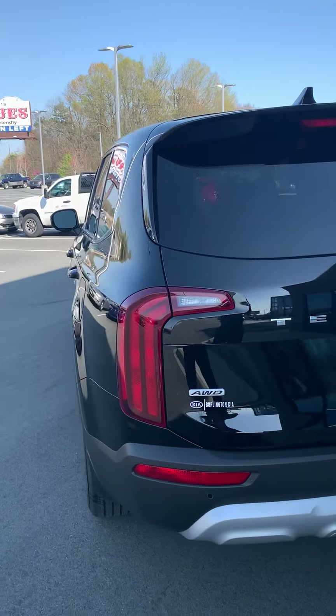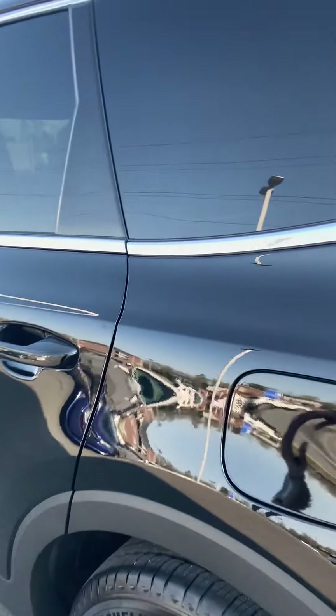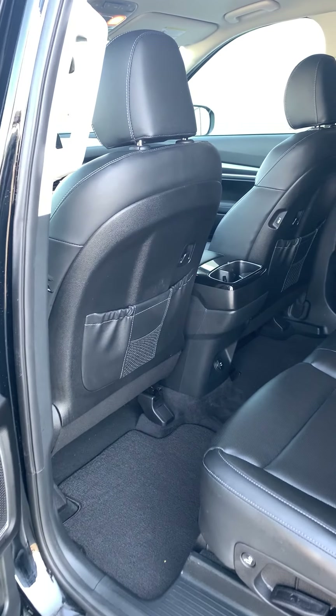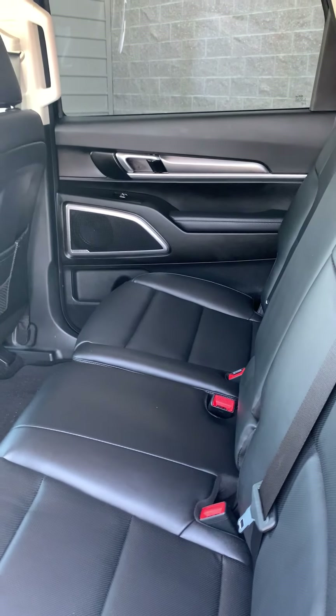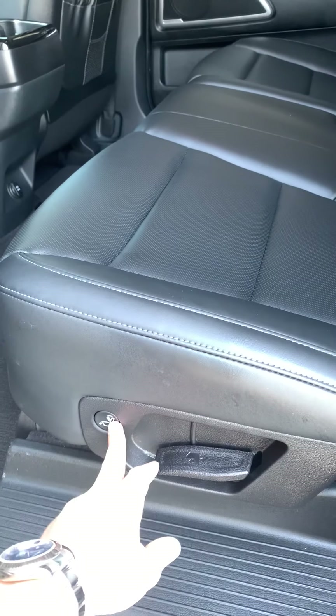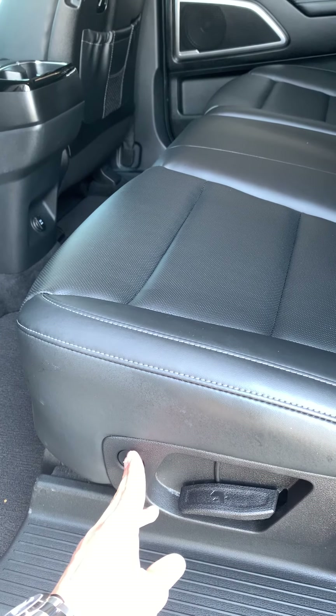It's a local trade-in with less than 6,000 miles. Like I mentioned, it is a third row vehicle and it is super clean. You can see it's got the black leather interior with the black exterior.